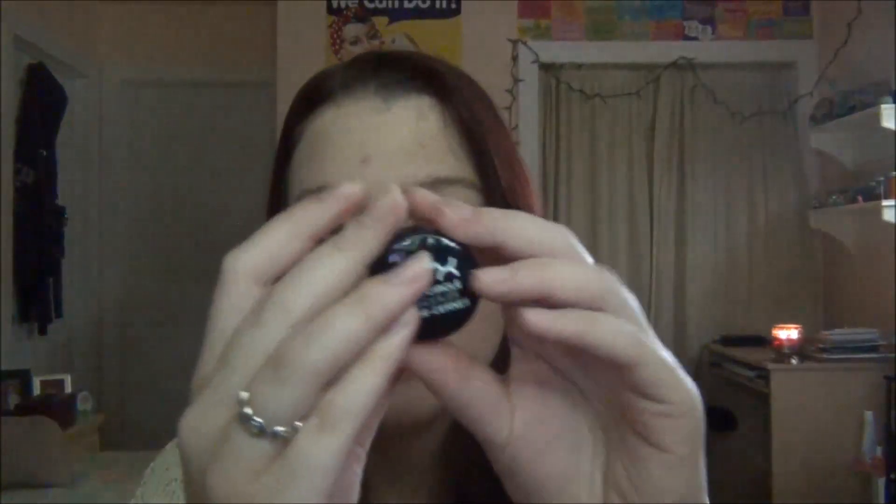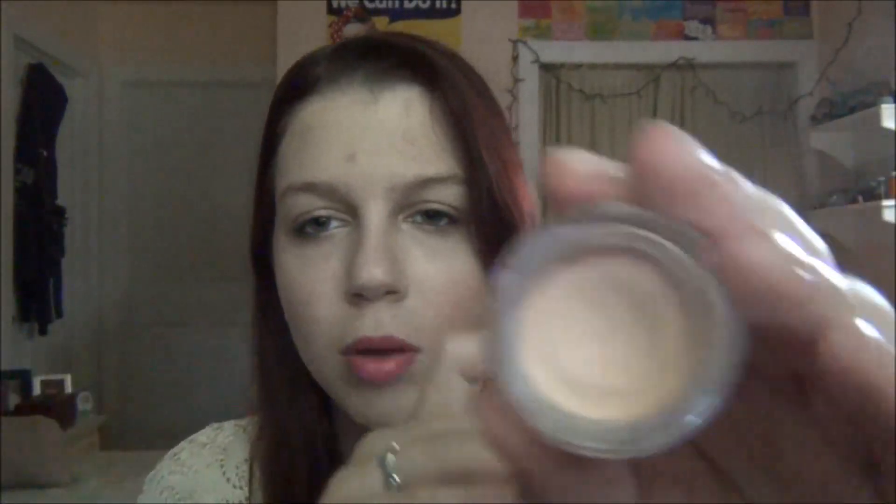First off we have the NYX Dark Circle Concealer. I actually didn't look up the prices of either of these before I started filming, which was kind of stupid on my part, but this is about six or seven dollars. You can get it at Ulta, wherever NYX is sold, and presumably on the website as well.